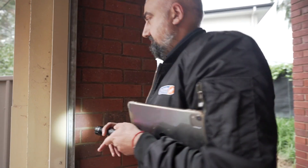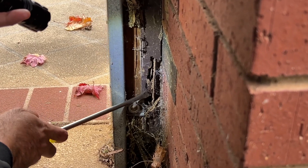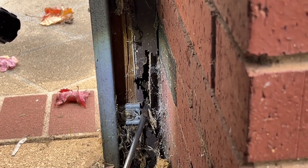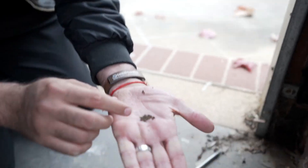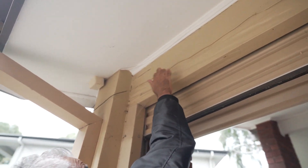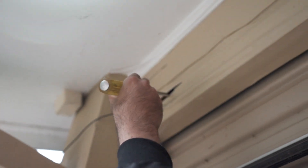We've spoken to the client and found some old termite damage. You can see up through here there is evidence of termite activity. We also found active termites on site — the timber is paper thin in places. We're going to assess and measure up for some treatment options.